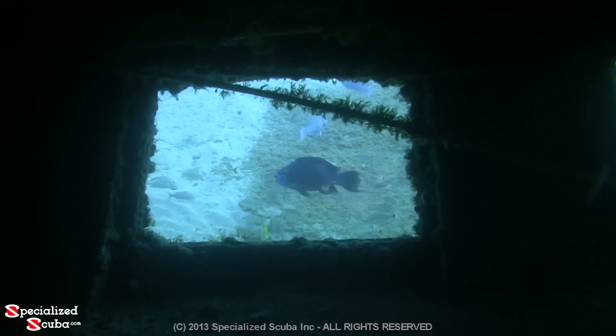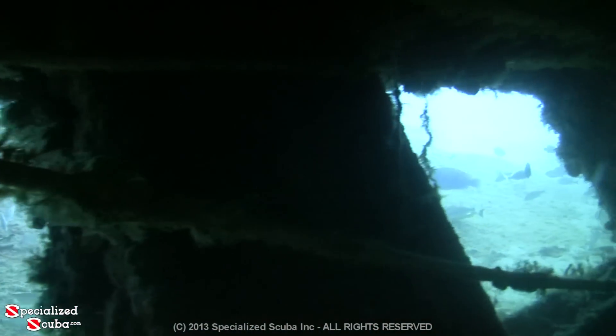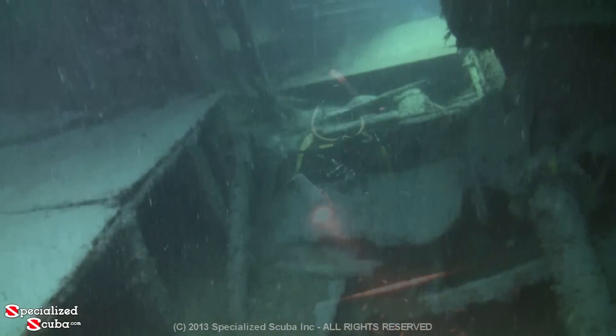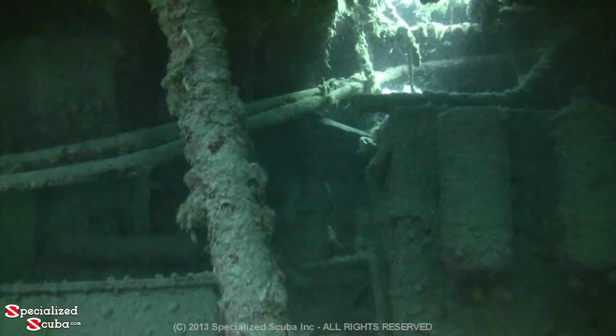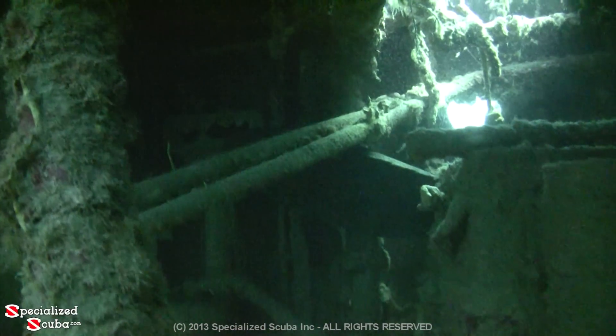A midnight parrotfish swims past. On the starboard side, our blue friends are starting to return. Emerging from below deck, we cross midship and descend to the engine room.